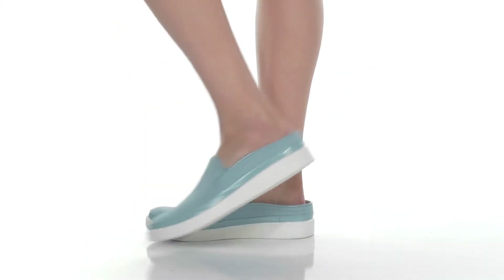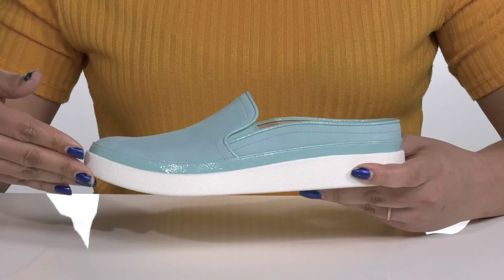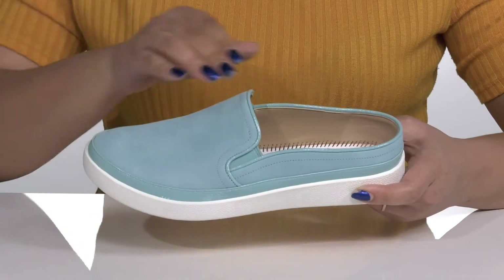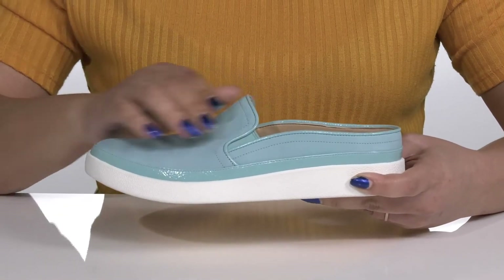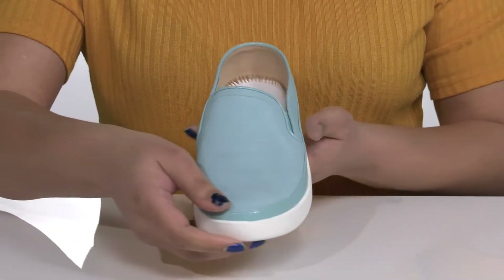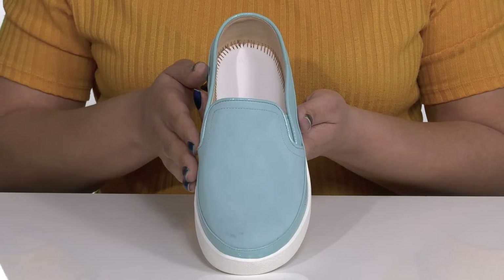Step into style with these shoes by Bionic. They feature a leather, synthetic, and textile upper with an almond toe silhouette and wide open collar that has stretch panels on each side of the tongue for easy slip-on. These have a simple and casual design that can be dressed up or dressed down, giving you lots of versatility in your wardrobe.